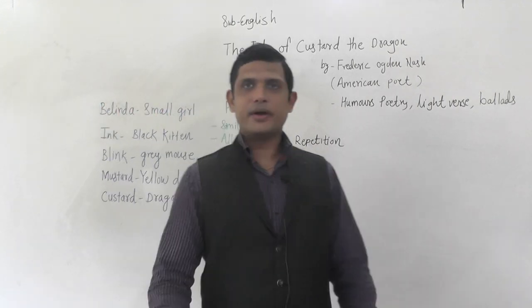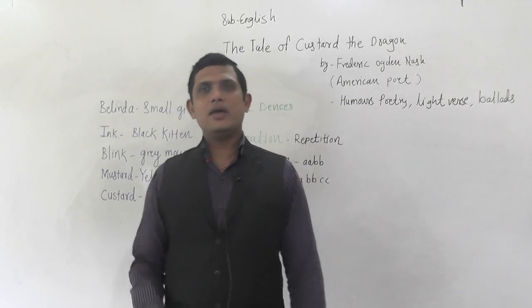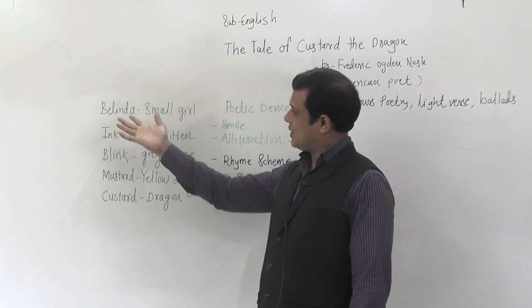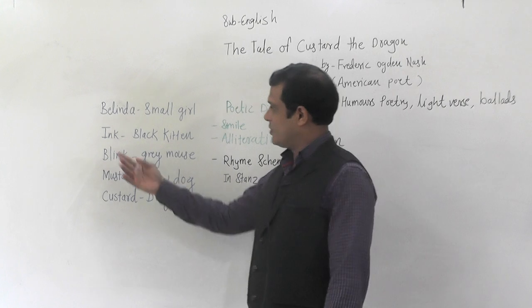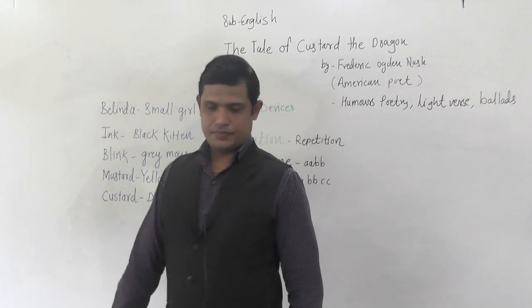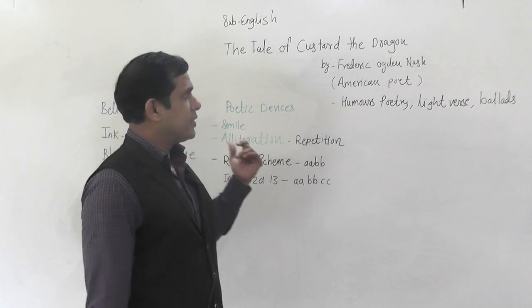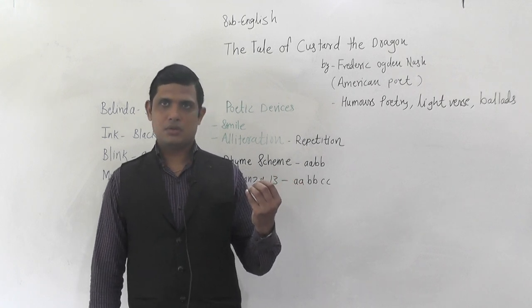Welcome to our English class. We are learning the poem 'The Tale of Custard the Dragon.' We have already learned the first half of the poem, where we saw that one small girl named Belinda has four pets: Ink is a black kitten, Blink is a grey mouse, Mustard is a yellow dog, and Custard is a dragon. The poet is Ogden Nash, an American poet known for his humorous way of writing poems.